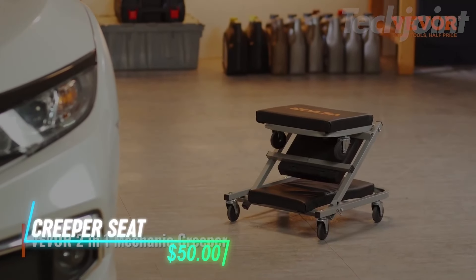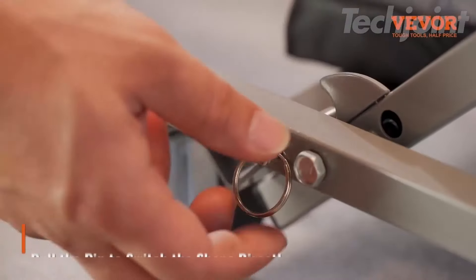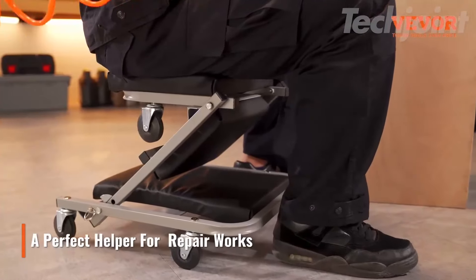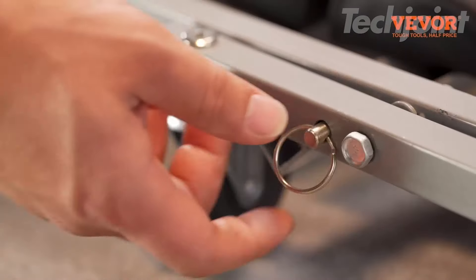If you are working on your car and need to switch between lying down and sitting, this creeper lets you slide under your vehicle and then easily convert to a seat for work at a lower level. The padded surface helps keep things comfortable whether you are sitting or lying down. It moves smoothly on its six wheels, so you can get around without any issues.